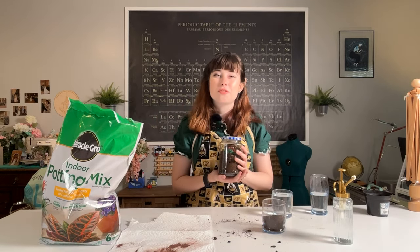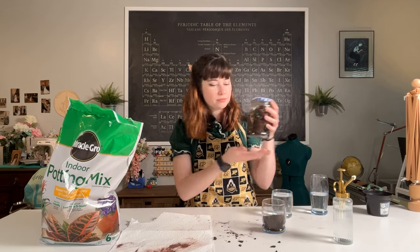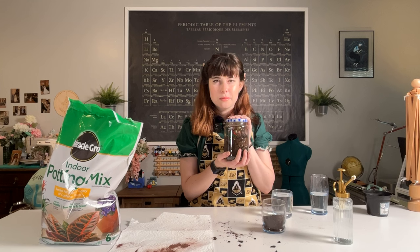And this is my terrarium all ready to go — a super easy project! You could fill it with all sorts of plants, you could even fill it with mosses. There's all sorts of cool terrarium inspiration out there.